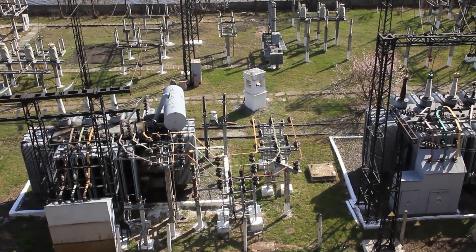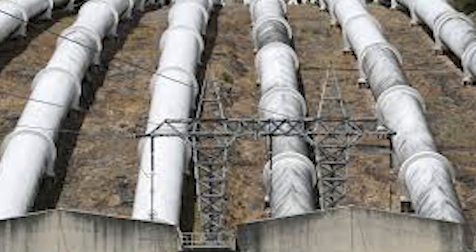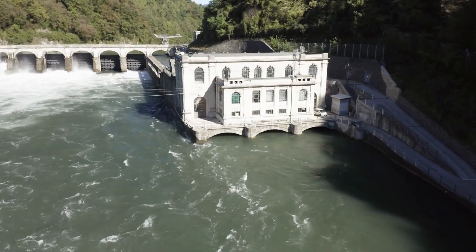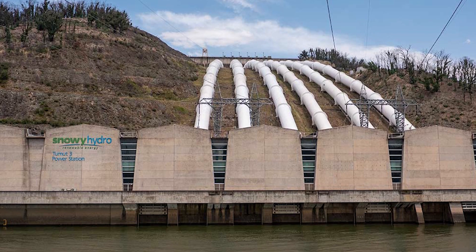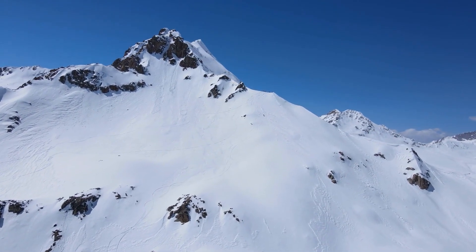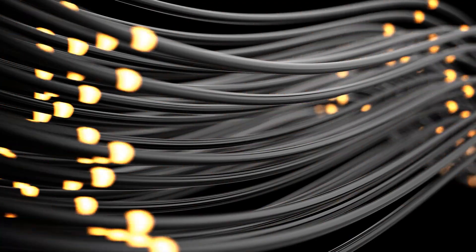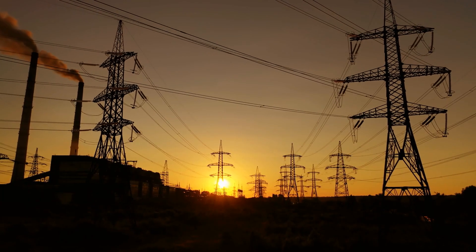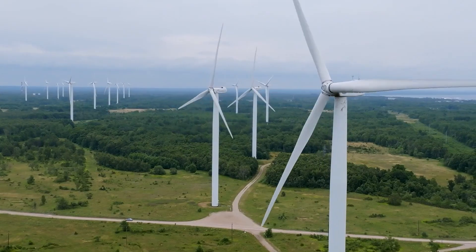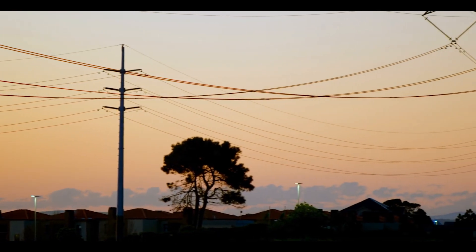What makes these turbines special is that they work both ways — they can pump water up and generate power down, depending on what's needed. All of this happens underground, inside a massive power station carved into solid rock, big enough to fit a 20-story building. The entire system will be monitored and controlled by advanced automation and digital grid technology, allowing it to respond within minutes to sudden changes in electricity demand. Even more impressive, Snowy Hydro 2.0 can store over 350,000 megawatt hours of energy — enough to keep the whole country running for days during an outage or blackout — acting as the backup battery for Australia.